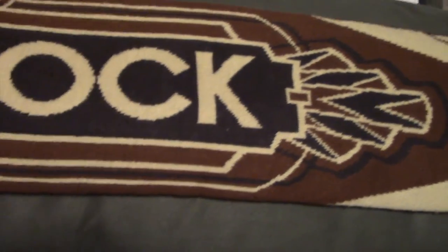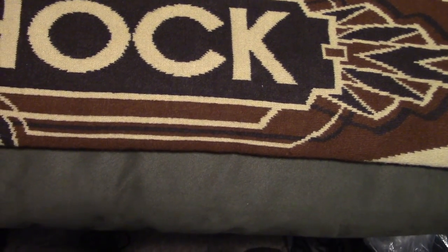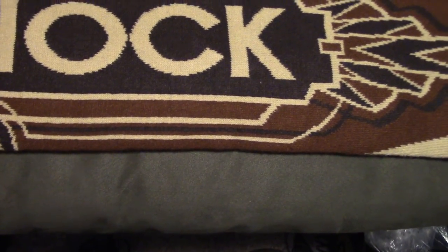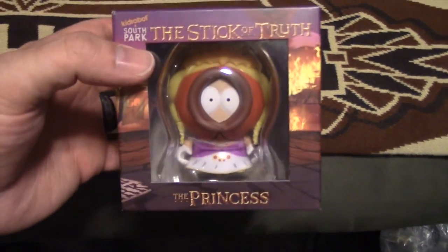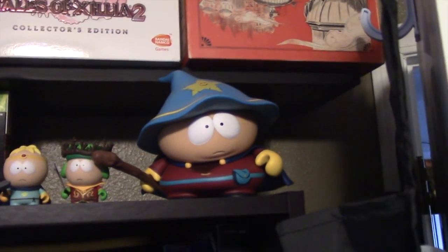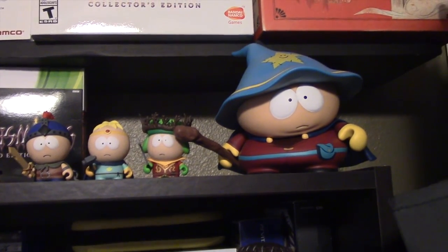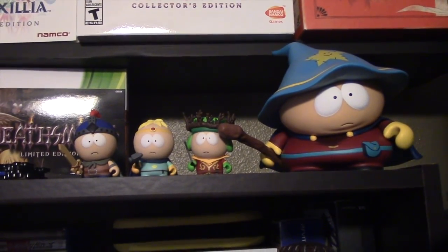I got these Kid Robot figures from South Park: Stick of Truth — I was only missing one, and that's Princess Kenny. I was happy to actually find this at retail price, so it wasn't all marked up since I know they stopped making it. Up here I have the Grand Wizard edition of Cartman, and then Stan, Kyle, and Butters. I was only missing Kenny, so now I got them all.